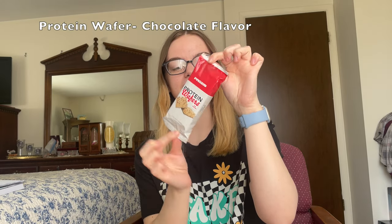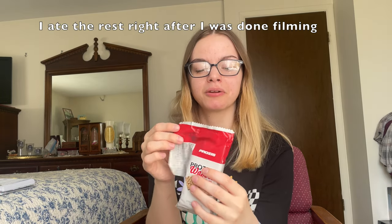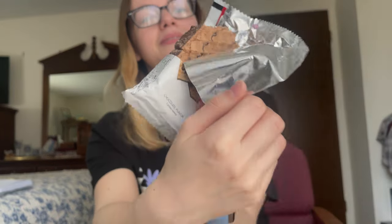Next up, I got this protein wafer. The chocolate flavored one actually has two protein wafers in here — it's like a little two-pack. Super excited for this. One packet has about 200 calories, 5 grams of sugar, and 15 grams of protein. Very healthy option for on-the-go, getting that protein in. I'm going to go ahead and give this a taste test as well. Oh my god, you guys, this tastes so good. I'm going to have to order more of these next time. This reminds me of those sugar wafers — I'm obsessed with sugar wafers. It also has this chocolate coating on the outside, which is just so good.